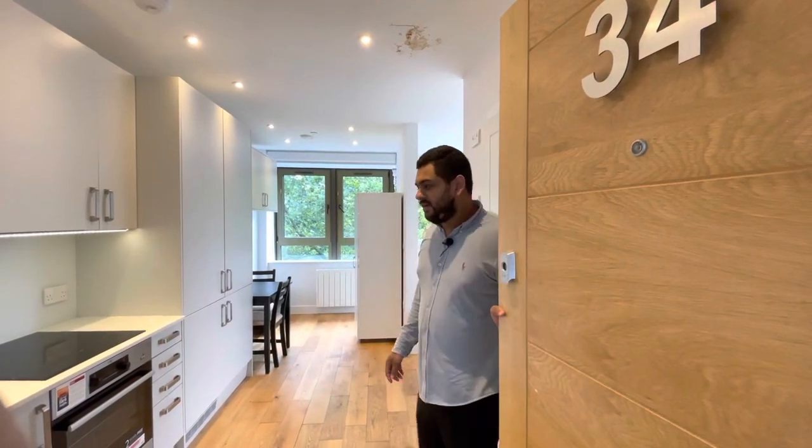Hi, I'm in Feltham at 21 High Street and this is a second floor apartment. Come in and take a look.